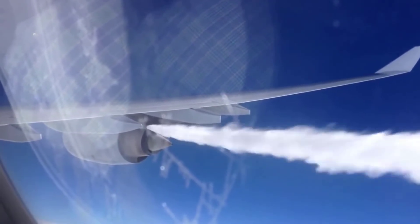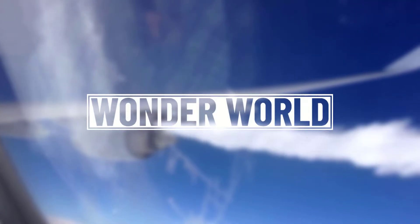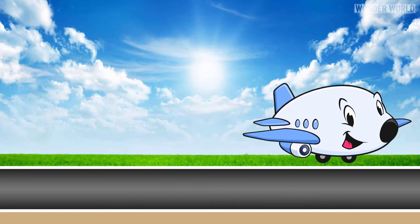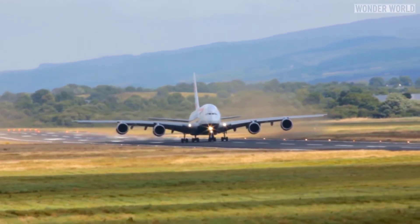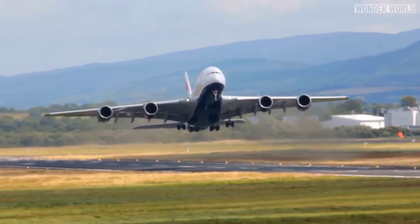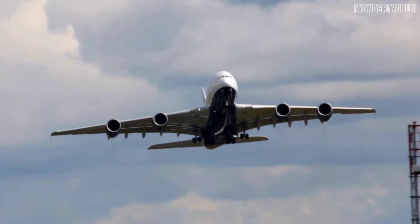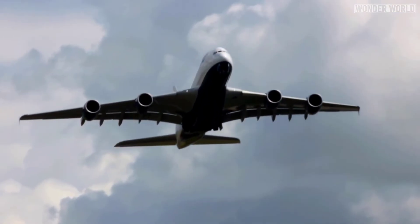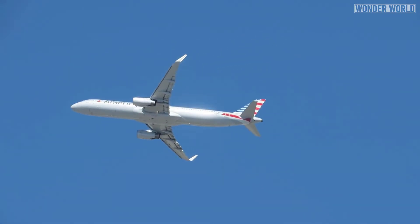The real reason they dump fuel is because the plane is too heavy to land, and dumping fuel is the quickest way to lose weight. Aircraft have two major types of weight limits: the maximum takeoff weight and the maximum structural landing weight. The maximum weight for takeoff is often considerably greater than the maximum weight for landing. All flights are planned to use fuel in transit and be ready to land under their maximum structural landing weight.